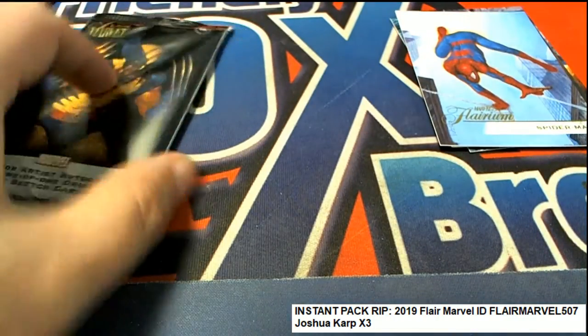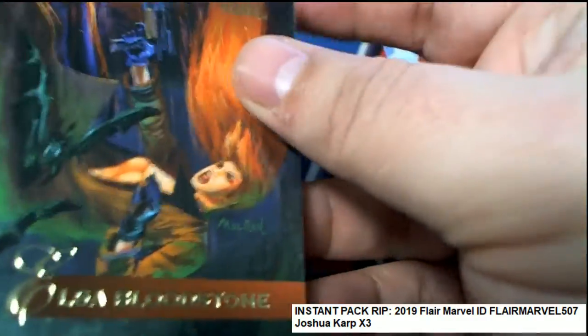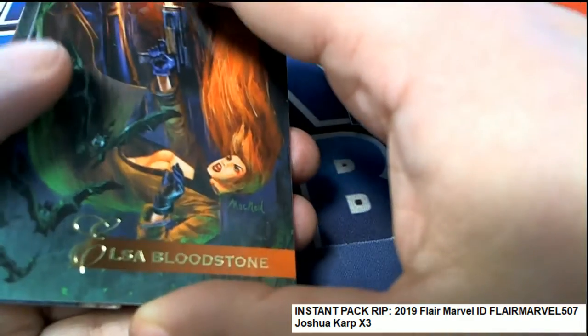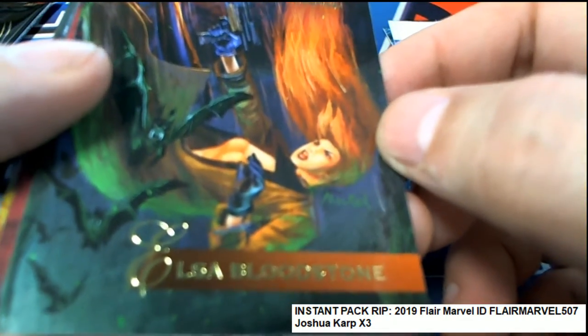That is good stuff, man. That is really cool. Phoenix is really big right now too, with that last movie of the X-Men being all about her character. Phoenix. The Dark Phoenix.